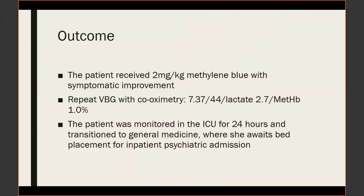Fortunately, this case had a good outcome. The patient received 2 mg/kg of methylene blue with symptomatic improvement. Her repeat methemoglobin level was 1%. She was monitored in the ICU for 24 hours and transitioned to general medicine, and has since made it to inpatient psychiatric admission.